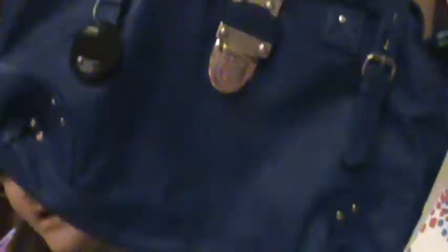I got this purse from Hot Look — however you say it — and it's from Lulu Handbags.